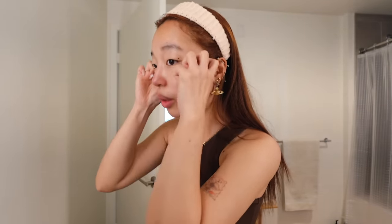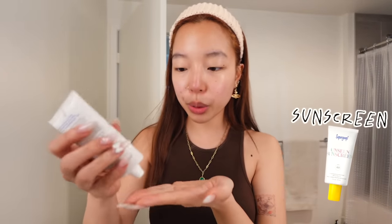We all know the importance of sunscreen by now, so I'm gonna be using this Supergoop Unseen one. I like it — it doesn't pill, it's transparent, it doesn't have a white cast, but it smells kind of funny. I don't mind because it does what it needs to do. My friends notice the smell too because they have their own bottles.